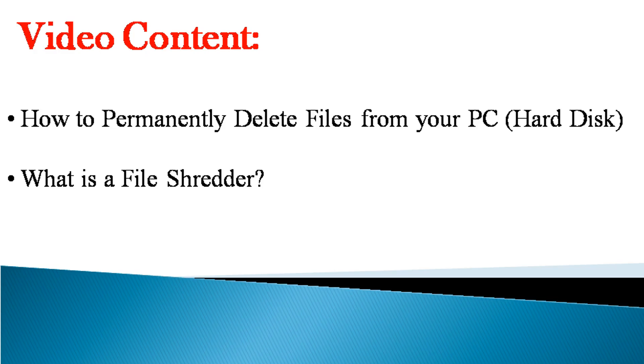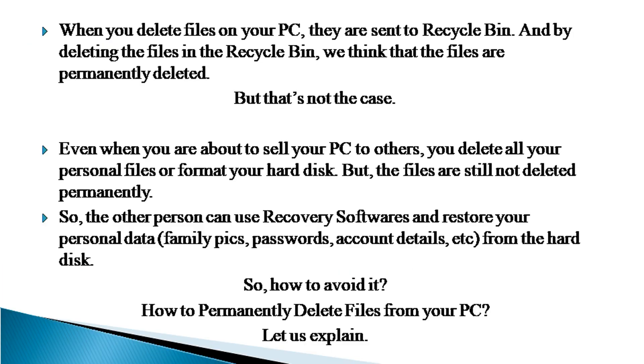In this video, we will explain how to permanently delete files from your PC and what is a file shredder. When you delete files on your PC, they are sent to Recycle Bin. And by deleting the files in the Recycle Bin, we think that the files are permanently deleted. But that's not the case. Even when you are about to sell your PC to others, you delete all your personal files or format your hard disk, but the files are still not deleted permanently.